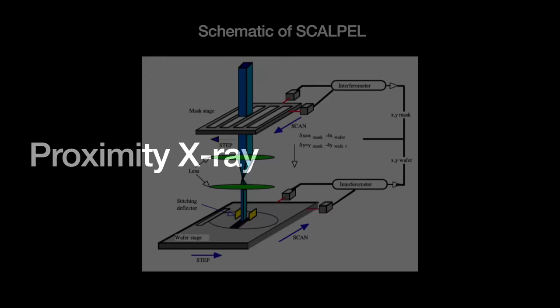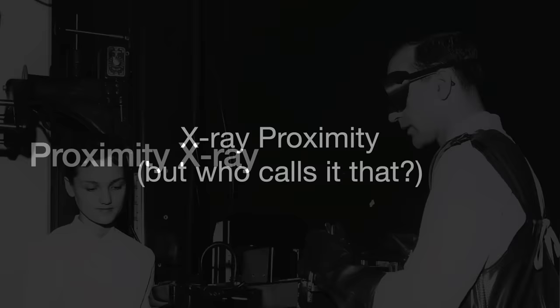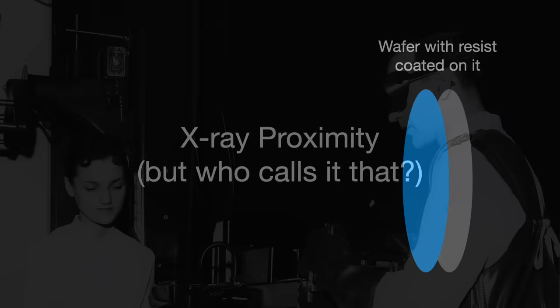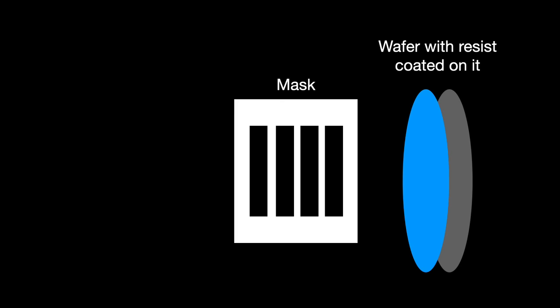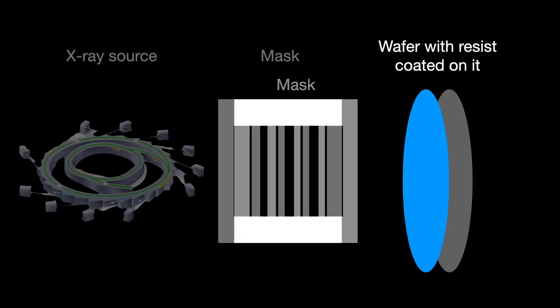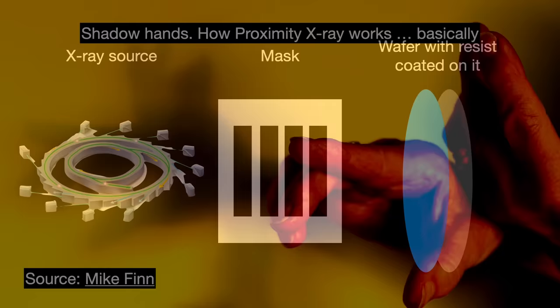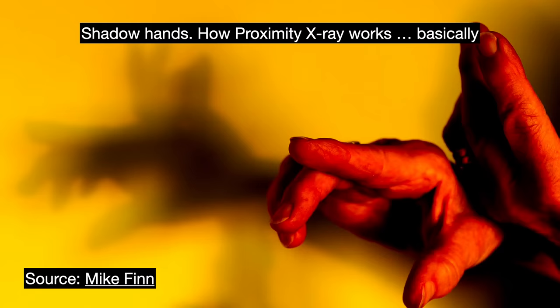Along with scalpel and EUV, proximity x-ray had a lot going for it as a credible successor to optical lithography. This is essentially a shadow printing technique updated to use high-energy x-rays. We have a mask with a chip design and a resist-coated wafer. We place the mask in very close proximity to the wafer surface — about 10 to 30 micrometers. Then we expose the whole thing to x-rays generated by an electron synchrotron or a metal plasma. The mask, usually made from gold or tungsten, absorbs the x-rays and its shadows get printed onto the resist. Notably, no optics are used whatsoever.